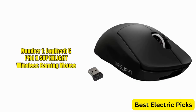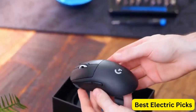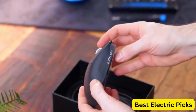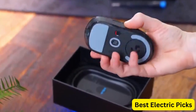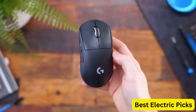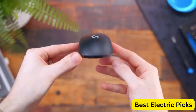Number 1: Logitech G Pro X Superlight Wireless Gaming Mouse. The Logitech G Pro X Superlight Wireless Gaming Mouse is a top-of-the-line mouse designed for serious gamers. This mouse is ultra-lightweight, making it easy to handle and maneuver during intense gaming sessions. It features a Hero 25K sensor with a sensitivity of up to 25,600 DPI, making it highly accurate and responsive. With five programmable buttons, gamers can customize their mouse to suit their individual gaming style.